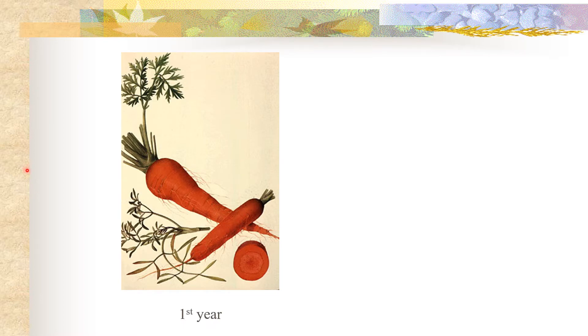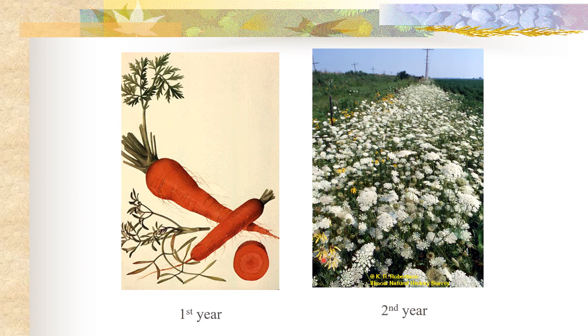Back to the carrot — this is a classic example of a biennial life form. In the first year it sticks to vegetative growth, in which this root becomes swollen. In the second year it reaches reproductive maturity, in which it flowers and produces fruit and seed, and then after the second year of growth it dies.